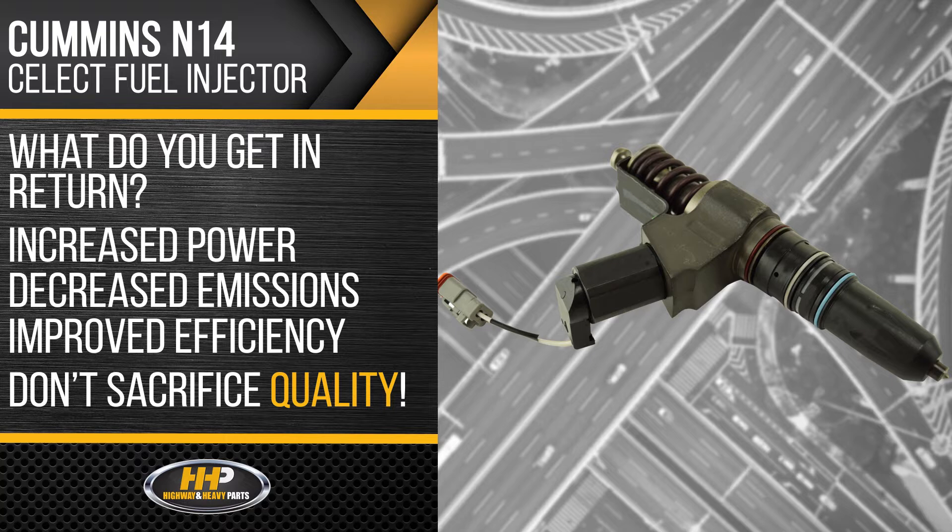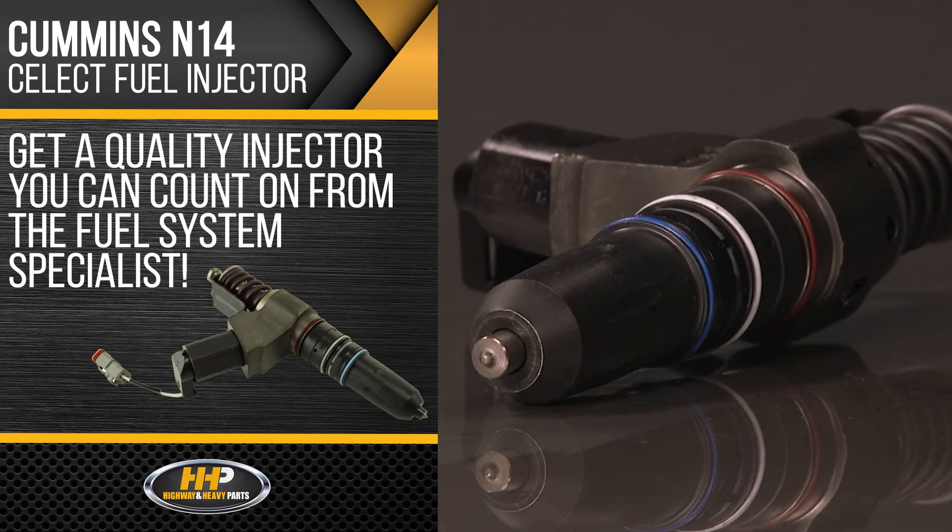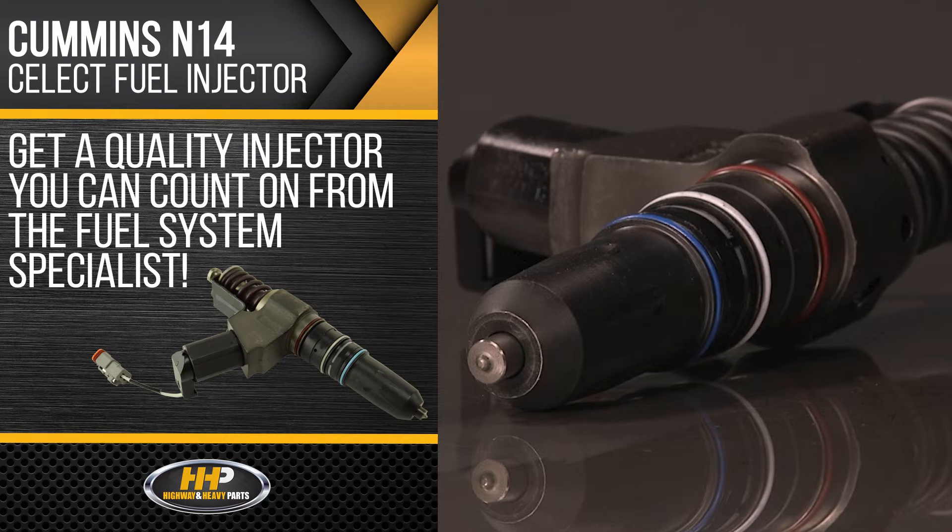What do you get in return? Increased power, decreased emissions, and improved efficiency. You don't have to sacrifice quality with Highway and Heavy Parts. Get a quality injector you can count on from the fuel system specialist.